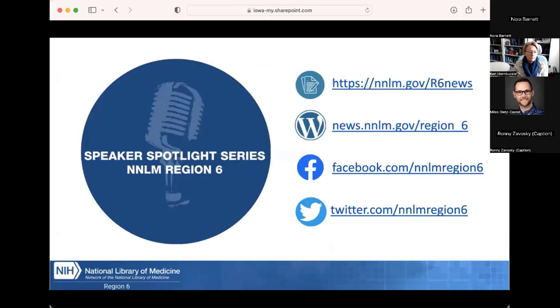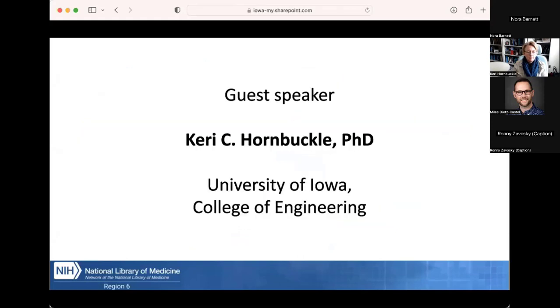Today's session is organized by Region 6 as part of our Speaker Spotlight Series. We are lucky to have as our guest speaker Carrie C. Hornbuckle. Carrie is the Donald E. Bentley Professor of Engineering and Professor of Civil and Environmental Engineering at the University of Iowa. She is on the faculty of the Interdisciplinary Graduate Program in Human Toxicology and a Research Engineer at IIHR Hydroscience and Engineering, and Director of the Iowa Superfund Research Program, a multi-project research center funded by the National Institute of Environmental Health Sciences. I'll now hand it over to Carrie.